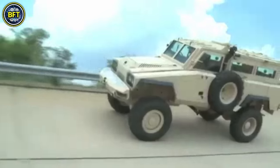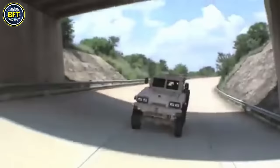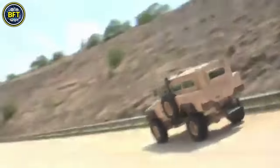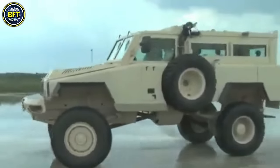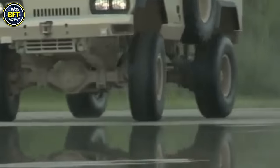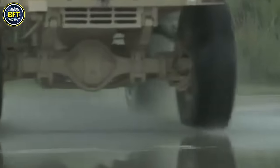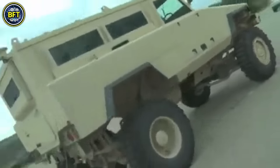It can carry a crew of two along with nine passengers. The vehicle is powered by either a four-cylinder Toyota diesel engine in its early model producing 139 horsepower, or a six-cylinder Mercedes-Benz engine in later versions delivering 123 horsepower. Despite weighing over 14,000 pounds, the Mamba can reach speeds up to 63 miles per hour with an operational range of around 560 miles. The vehicle's design ensures it remains functional even after an explosion, making it a reliable choice for military and security forces.